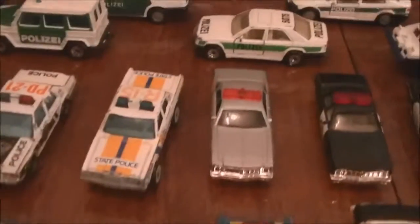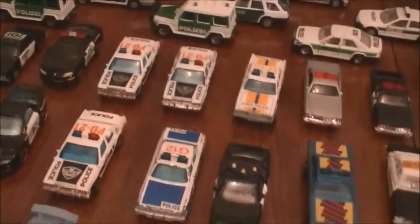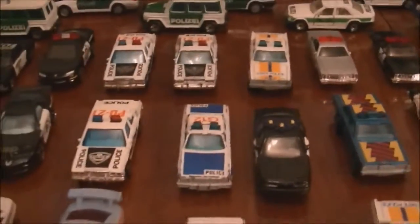Later we got a couple of Mercury's and then we're going into the Ford LTDs. There are three of them, pretty good condition as well.